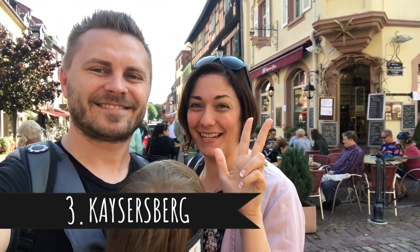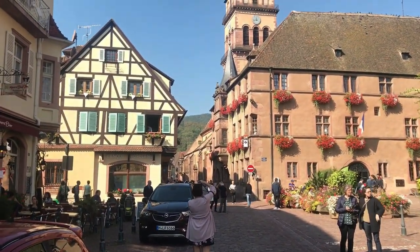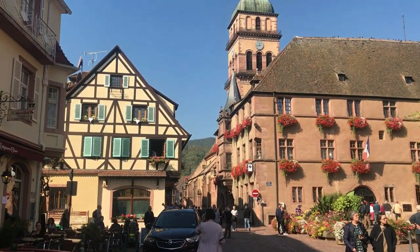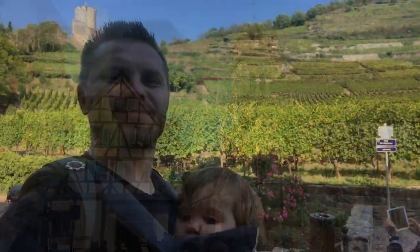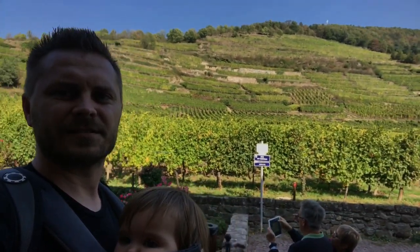Stop number three for the day - beautiful! Let's go explore. Kaysersberg is a town surrounded by vineyards - it's so pretty.